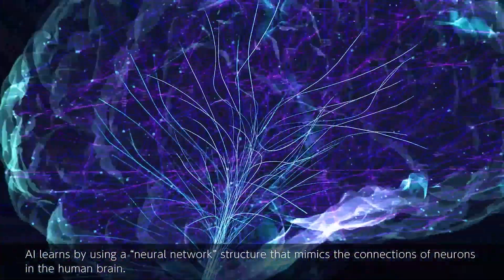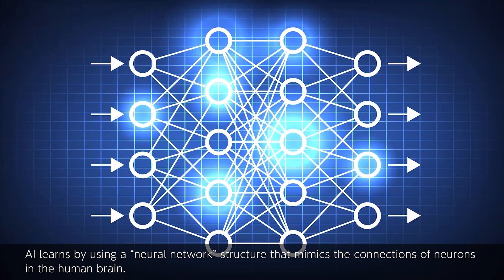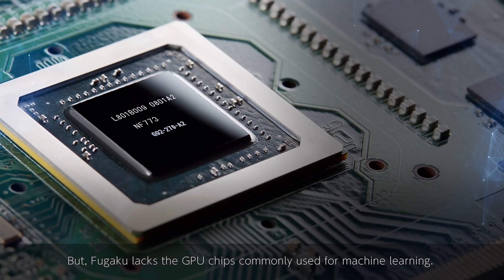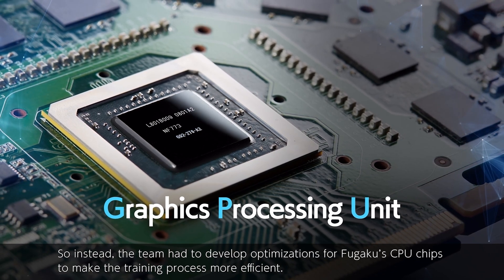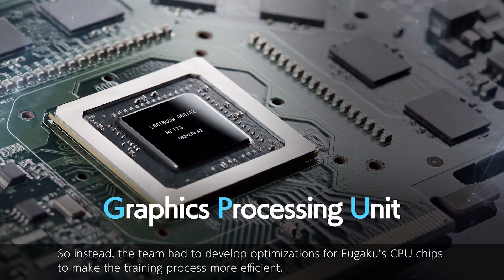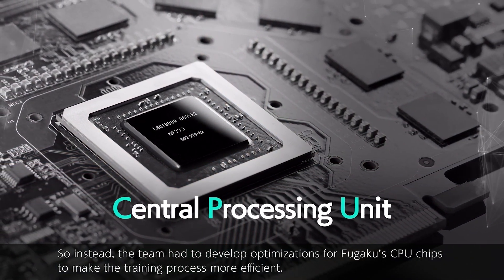AI learns by using a neural network structure that mimics the connections of neurons in the human brain. But Fugaku lacks the GPU chips commonly used for machine learning, so instead the team had to develop optimizations for Fugaku's CPU chips to make the training process more efficient.